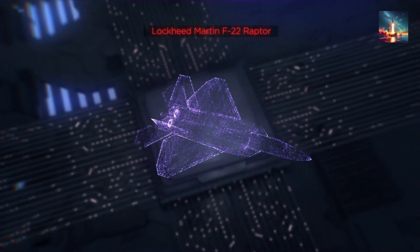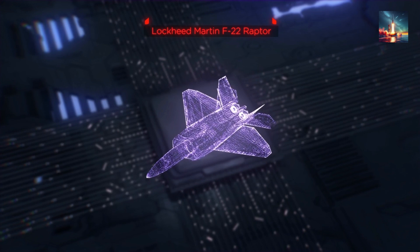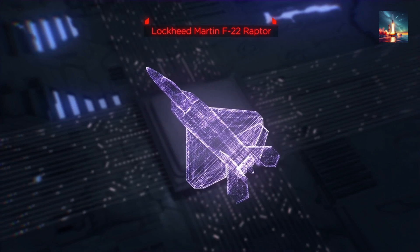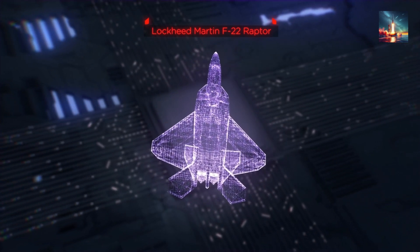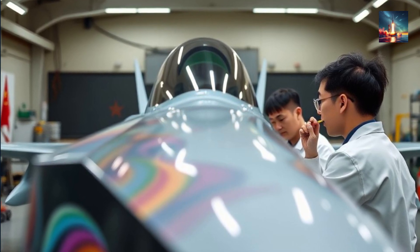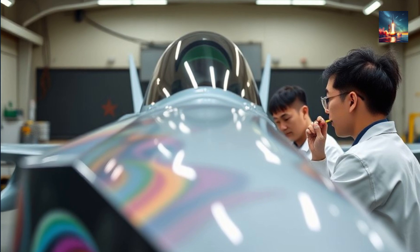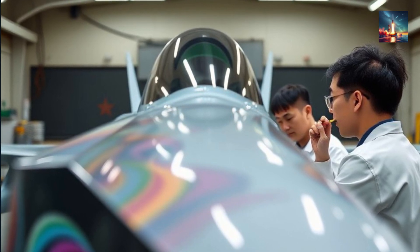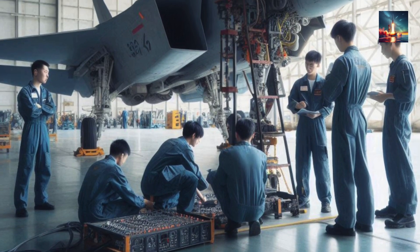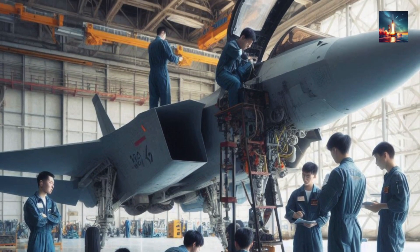Radar Absorption and Evasion: The F-22 and F-35 are designed with advanced radar-absorbent materials and geometrically optimized surfaces to scatter incoming radar waves, but these materials degrade over time and require constant maintenance. The new Chinese fabric can absorb a higher percentage of radar waves compared to traditional coatings. This enhanced absorption capability, combined with the durability of the material, could significantly reduce the radar cross-section of stealth aircraft, making them even more difficult to detect, while the structural integration ensures radar-absorbing properties are maintained over a longer period.